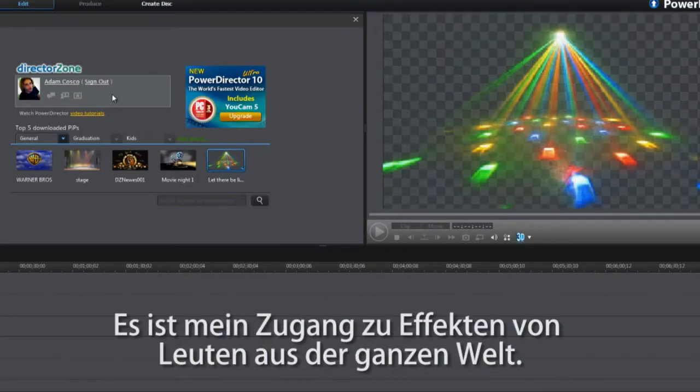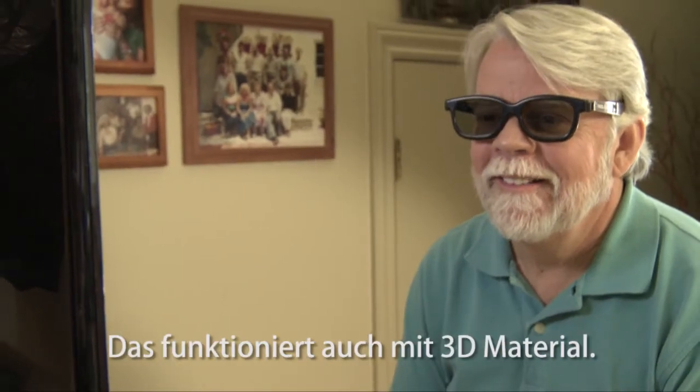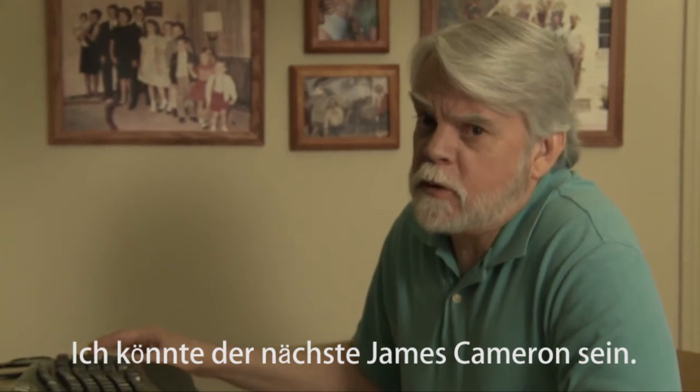And what this thing does is it gives me access to everyone's effects in the whole world. This all works with 3D footage. At this rate, I could be the next James Cameron.